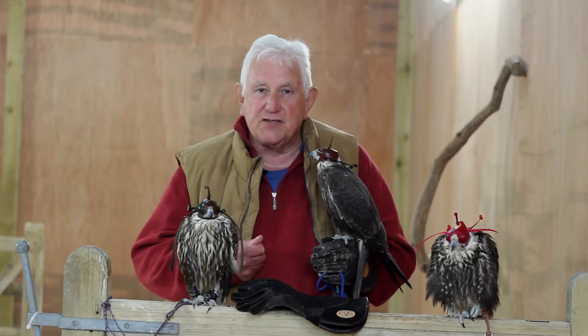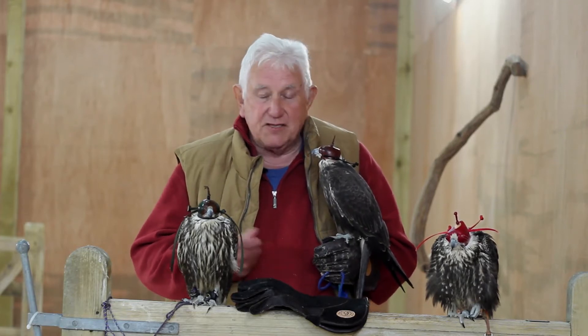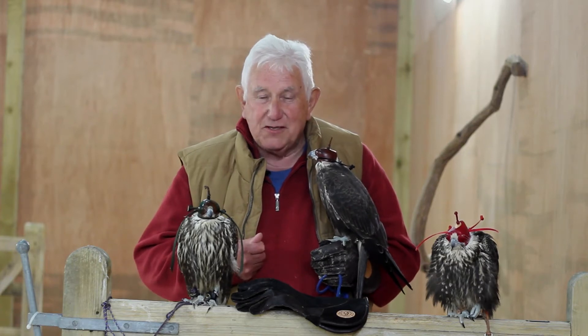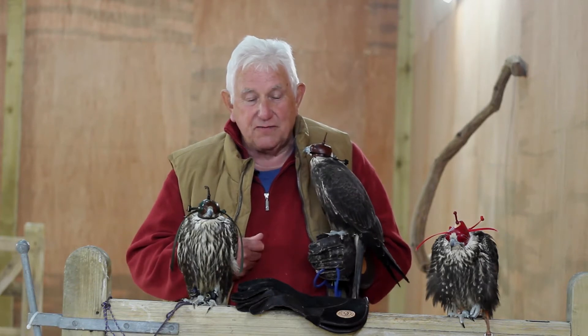Now lugger falcons have a reputation for being simply dreadful to hood. I have to say that as with most falcons, if they are dreadful to hood it's not the lugger's fault — it's the person doing the hooding's fault.